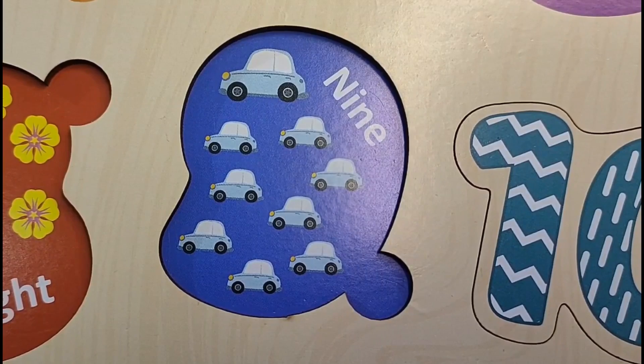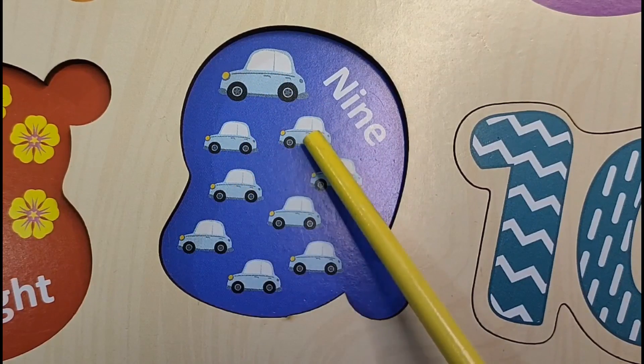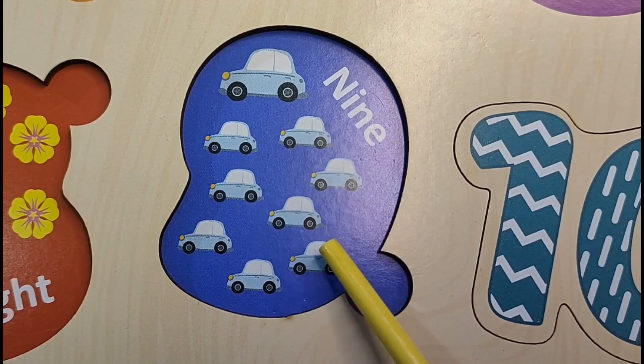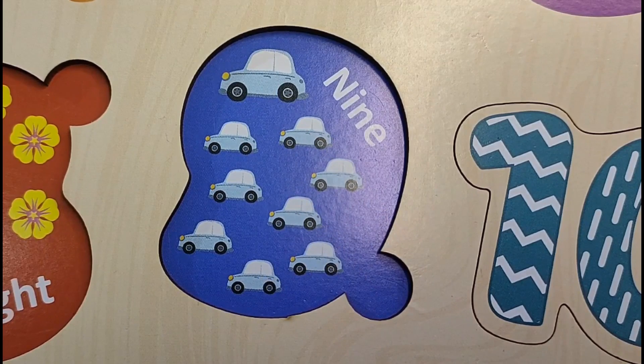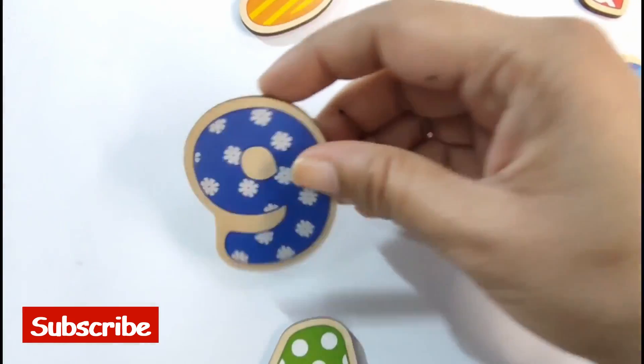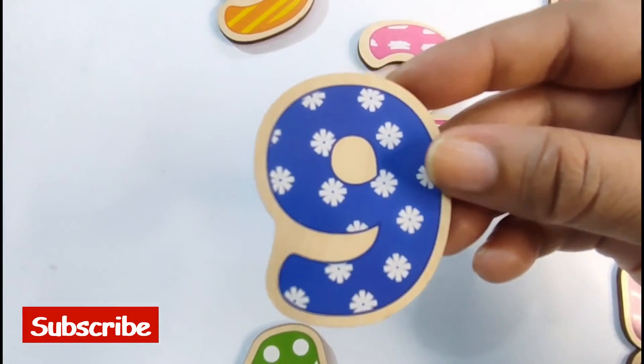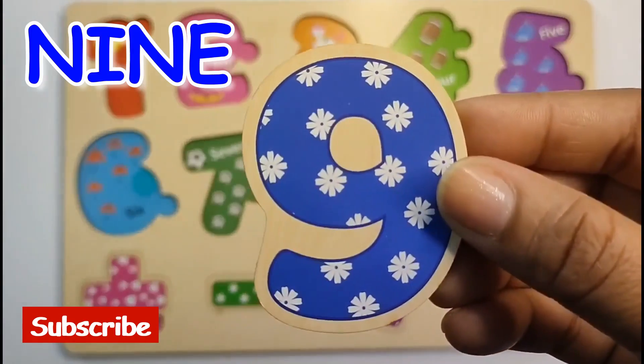Let's count the cards and we will know our next number. Here we have 1, 2, 3, 4, 5, 6, 7, 8, 9. 9 cards. So our next number is 9. Let's find it. Here is our number 9. Let's put it on the puzzle board. 9.